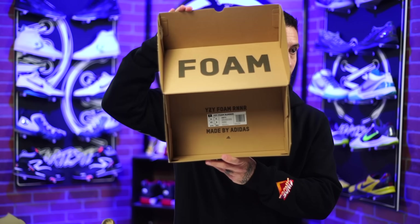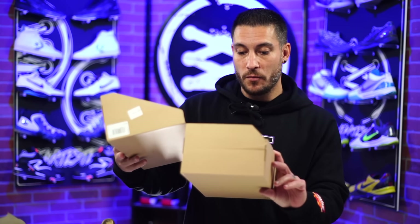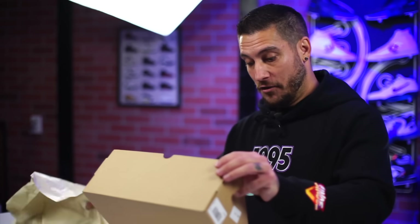This is the box for the foam runners. It's an inside-out box — everything that should be on the outside is actually on the inside, including the label. It's the weirdest thing. This is just a strange shoe.